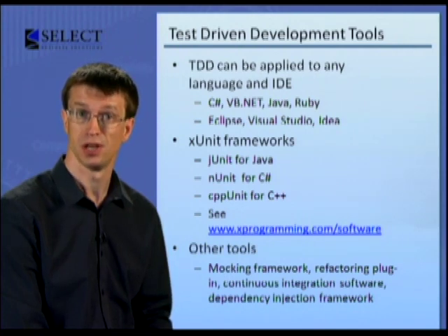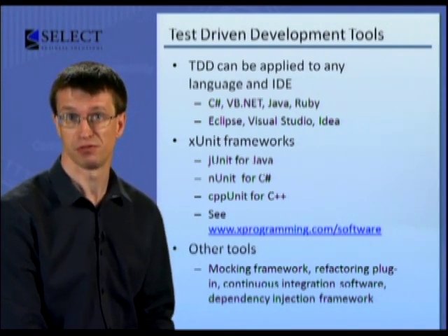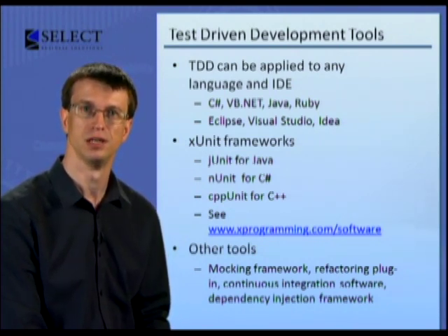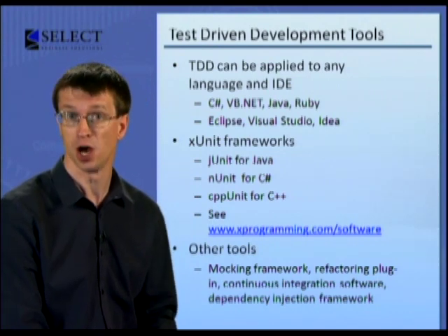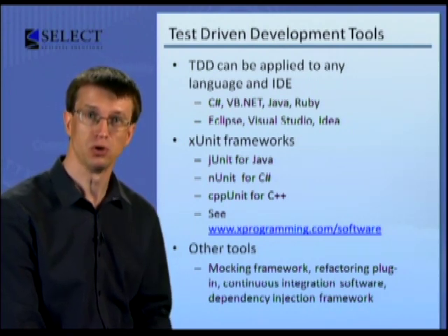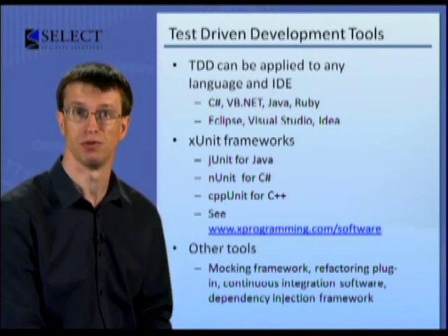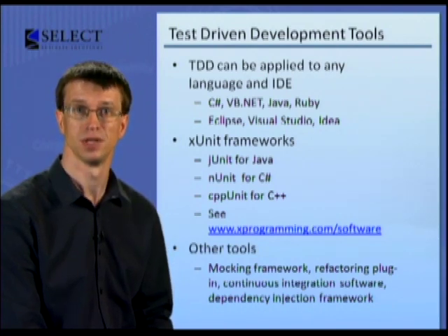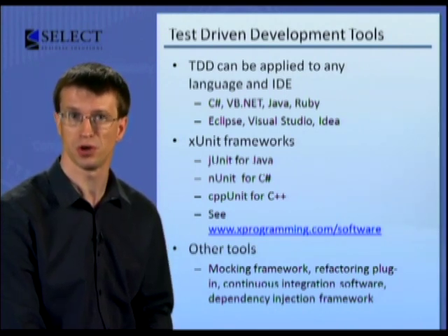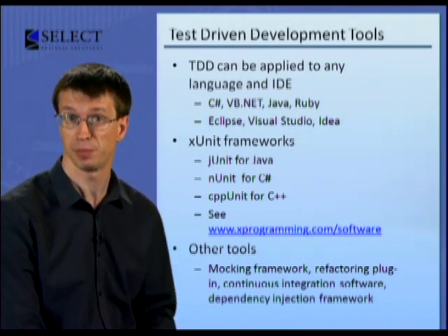Most of these tools are open source and free to use. In these demos, we'll be using the unit testing framework that comes built in with Visual Studio to save you from downloading and installing more software. But on a real project, I'd probably use the open source project NUnit. As well as an IDE and an xUnit framework, you will also want a mocking framework, refactoring plugin, continuous integration software, and a dependency injection framework. There are many choices for each of these — for instance, you might use RhinoMocks for mocking, ReSharper for refactoring, TeamCity for continuous integration, and Unity for dependency injection.